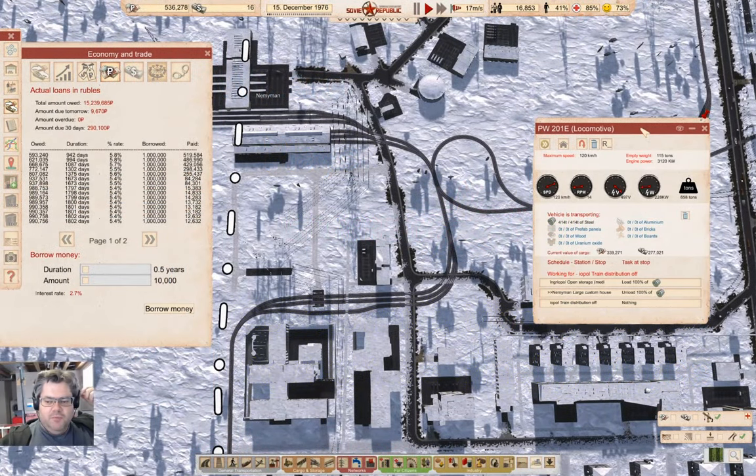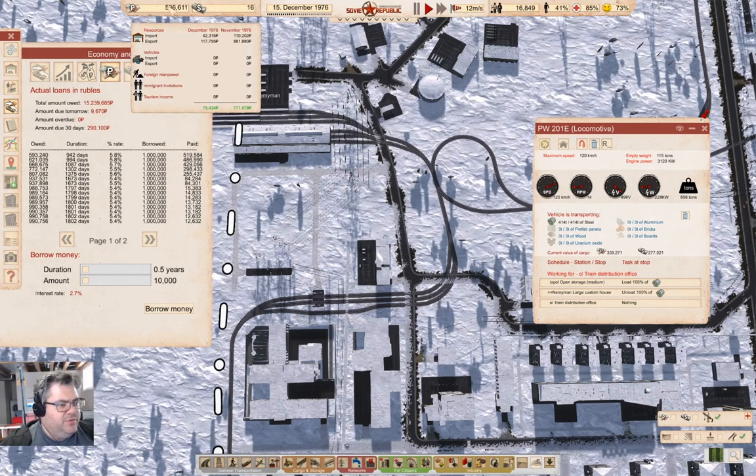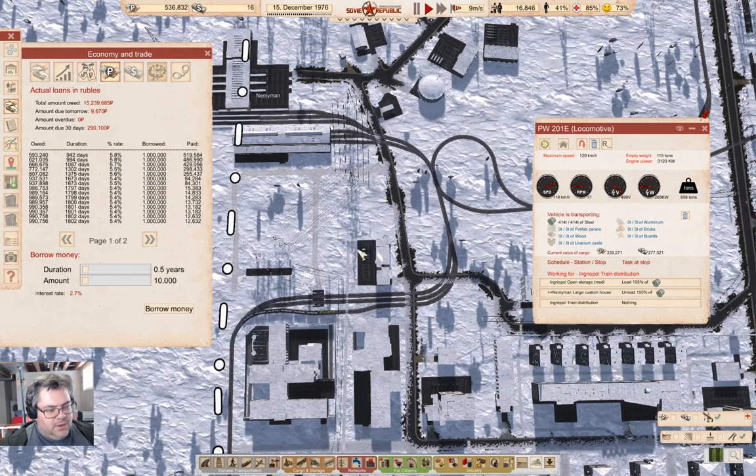Welcome back to Cosmonaut, mostly Workers and Resources: Soviet Republic. Last time we started flogging steel to the customs house. We got some loans, reorganized, and we're down to about 300k monthly commitment. Last month in November we did 770k export net, and now we're up at about 80k net currently. There's a steel train on its way — it's going to drop another 339k into the bank.